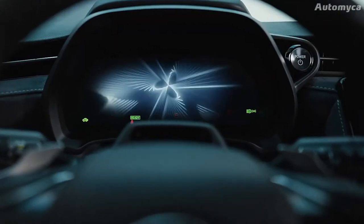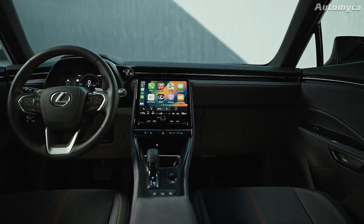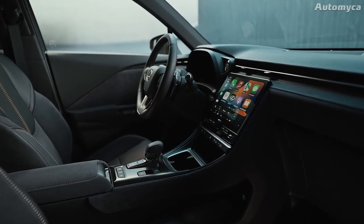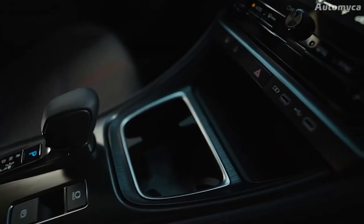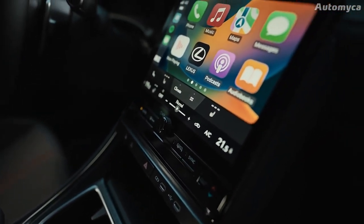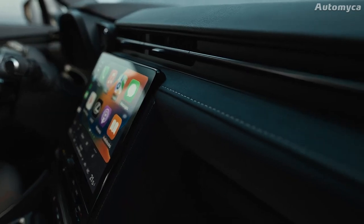An available digital key, which works with both Android and Apple phones, is an exciting feature of the new Lexus LBX. With this digital key, car owners don't have to pull out their phones to open and start the car. They can also share the digital key with other people who might need to use the vehicle, giving the owner more freedom and convenience.